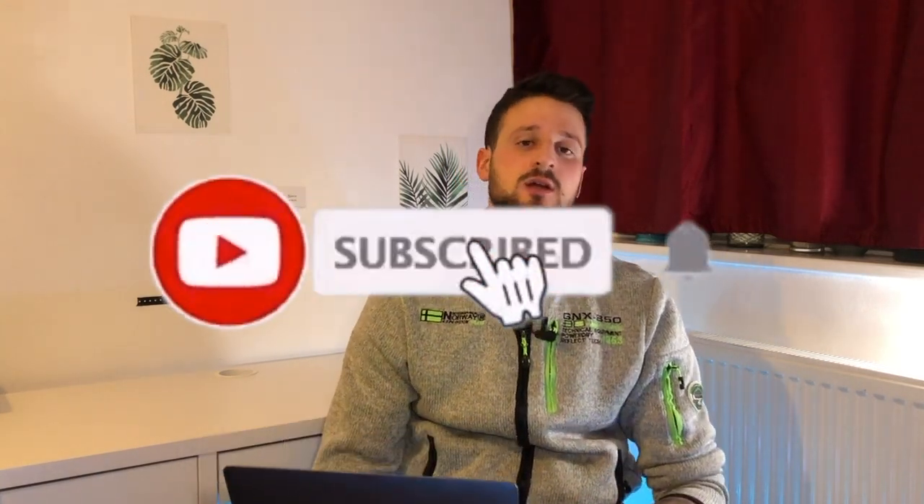That's it for me today, guys. I just wanted to give you a quick overview of the most exciting stuff that Omega released today. Do let us know in the comments below if you found this content interesting and which of these new releases you find the most interesting. Thank you so much for watching and see you next time — ciao!